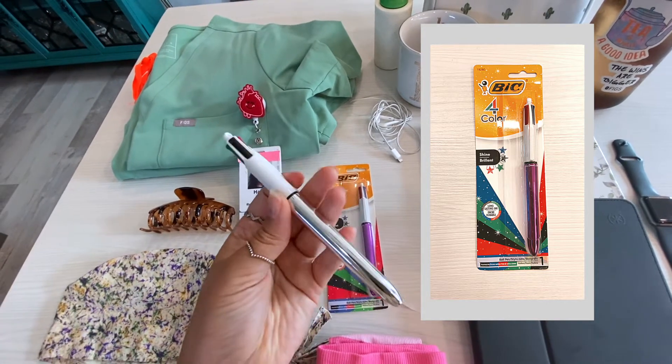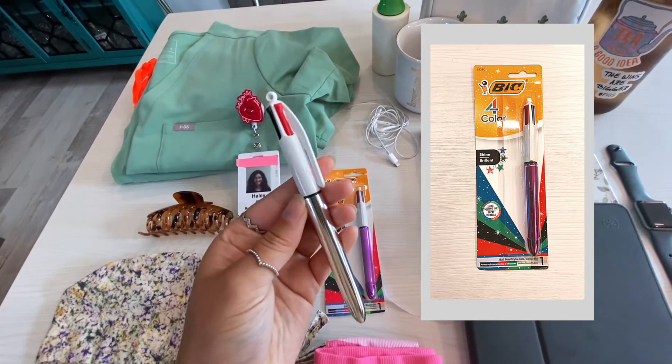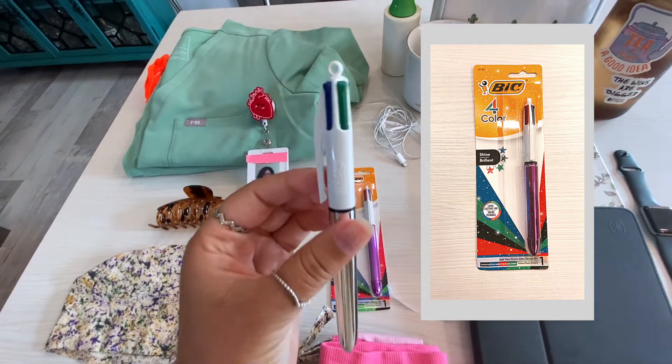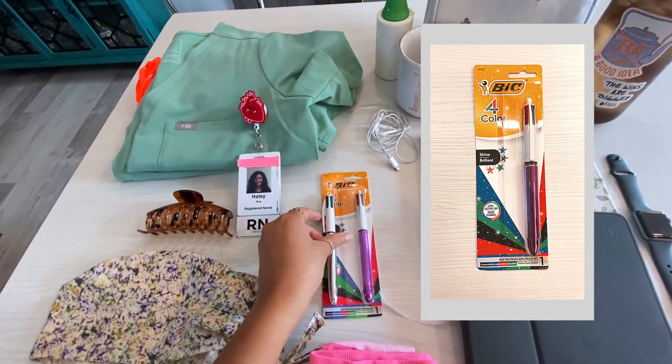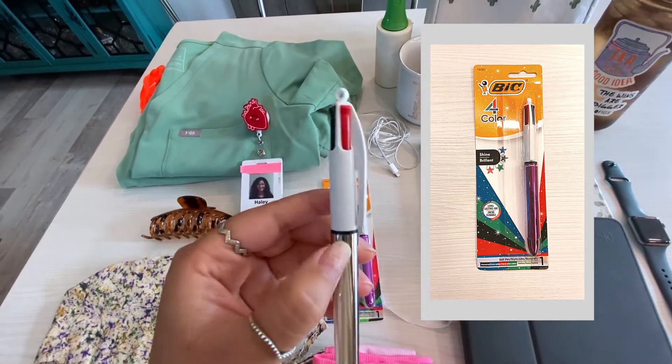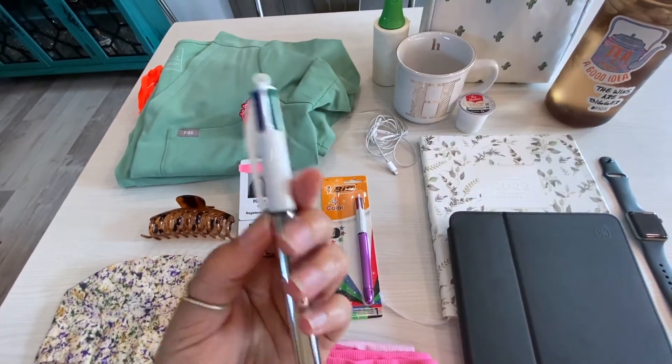My favorite pens are the big four-colored ones. I have one I haven't opened yet, but my go-to ones I love — I got these off Amazon. They're great because they have all the different colors, so if you're charting you can use black, or use the other colors for anything else you need.